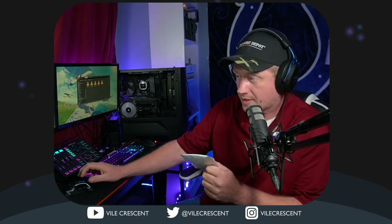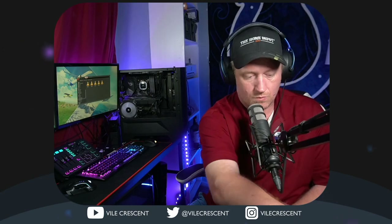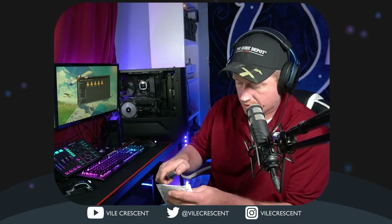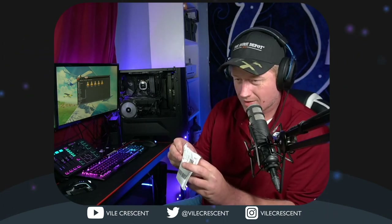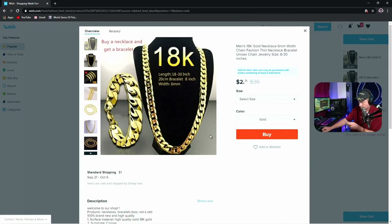We ordered an 18-karat gold necklace, and I think we're supposed to get a bracelet with it if I remember the image correctly. We're gonna get our handy-dandy knife and open this up to see what a six-dollar 18-karat gold necklace looks like. Let me bring up the product picture so you guys can remember what it's supposed to look like. Okay, that's what we ordered — and it's not terribly far off.